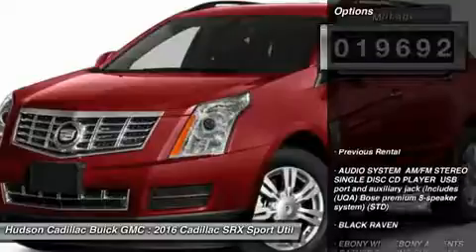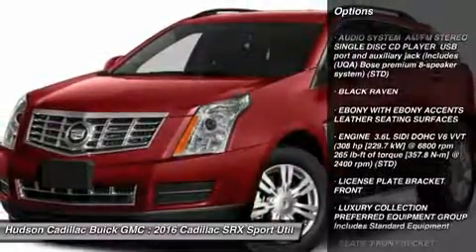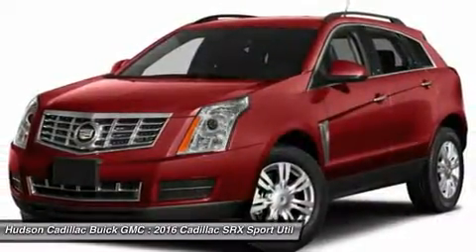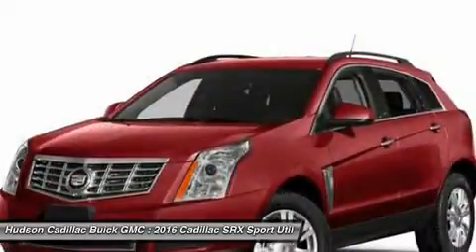Here are some of this vehicle's great options: all-wheel drive, power passenger seat, anti-lock braking system, Bluetooth, moonroof, power steering, four-wheel disc brakes, floor mats, aluminum wheels, AM-FM stereo radio.